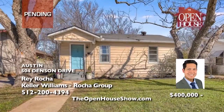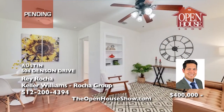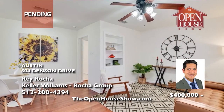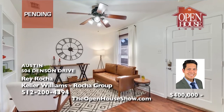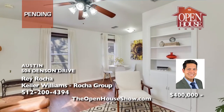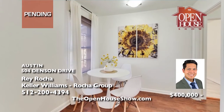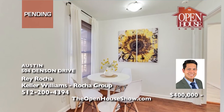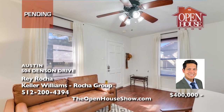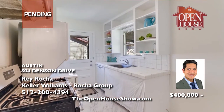Rayroca will gladly accept your backup offer on this quaint two-bedroom, one-bath cottage in an unbeatable location with new plumbing from house to the street, a new roof, new gutters, and new insulation and air ducts in October of 2018. You'll love the freshly painted interior, beautiful hardwood floors, and washer and dryer. It's 10 minutes to downtown Austin, 3 minutes to North Loop, and 5 minutes to the Triangle. Call Ray.